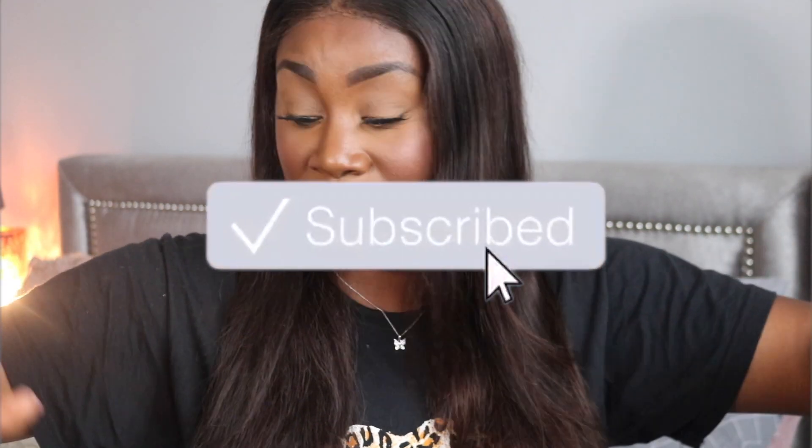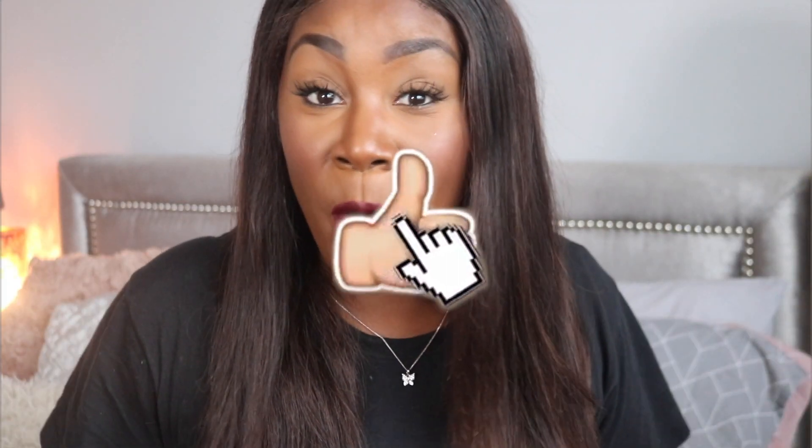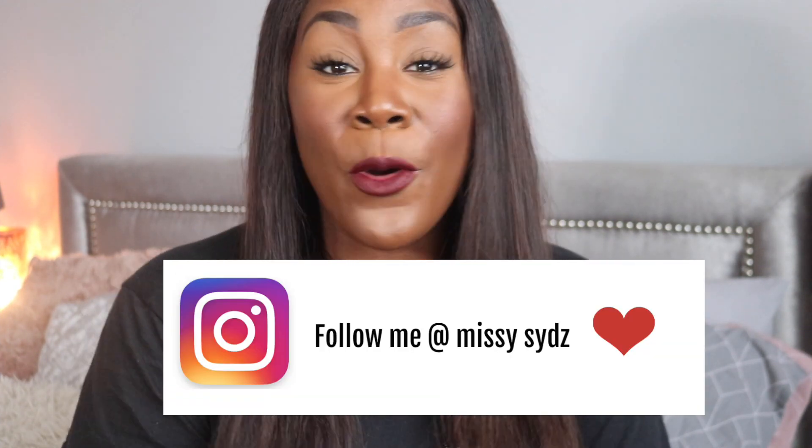If you enjoyed this video make sure you give it a huge thumbs up — I really appreciate it. Leave a comment below and let me know what you think: is it a complete miss, would you pick one or the other, or both? Make sure you subscribe if you're new, put your post notifications on, and follow me on Instagram. Hope to see you guys in my next video — bye!